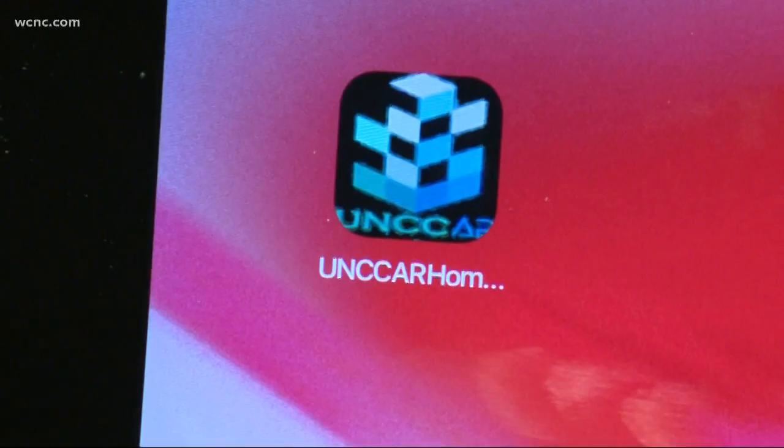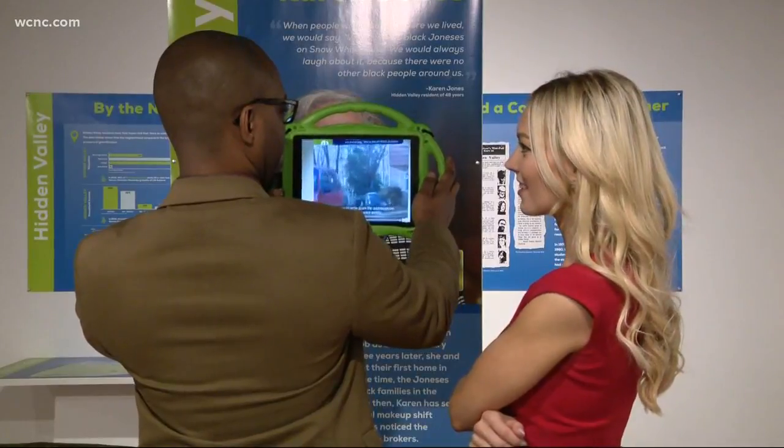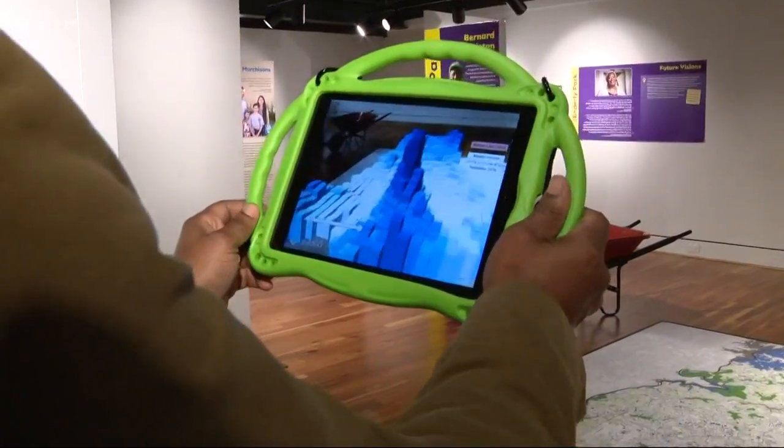I think those are the most important members of the city — these are the people who are going to grow up and become leaders, get into positions of power, and they need to understand. So this is a way to draw them into the museum and keep them engaged. This UNCC AR app allows visitors to use a provided tablet or their own phone to see how the city has changed over time.